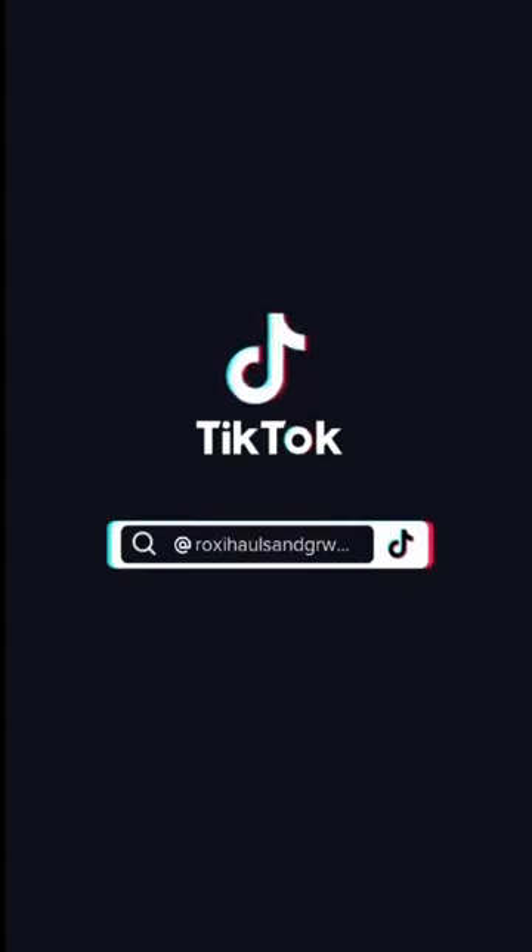Everyone's favorite time of the week — it's time to open some packages! We know how I ramble, so if you don't want to hear the story times, just keep scrolling. But if you do want to hear them, keep watching.